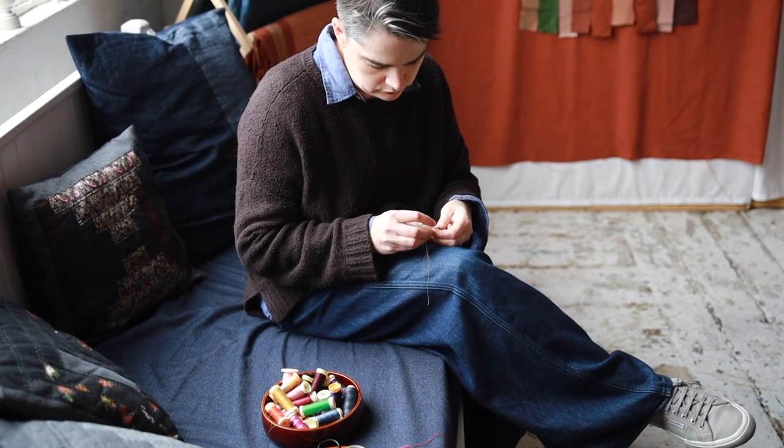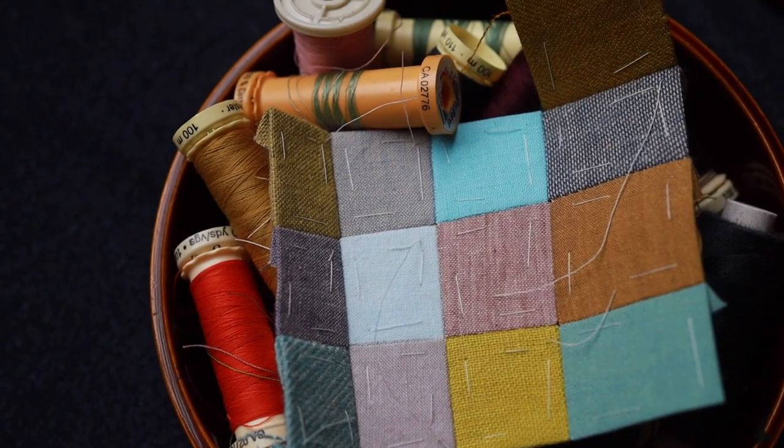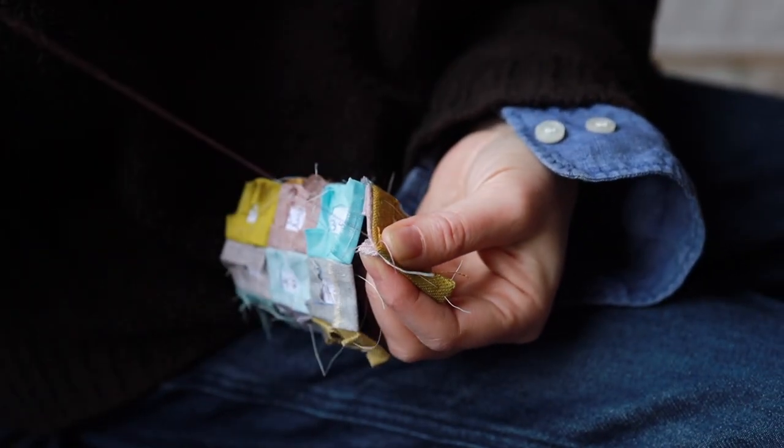At the beginning of last year, I started using a traditional patchwork technique called English paper piecing. You basically cut out a design out of paper and wrap fabric around each piece and then reassemble them with tiny hand stitches.